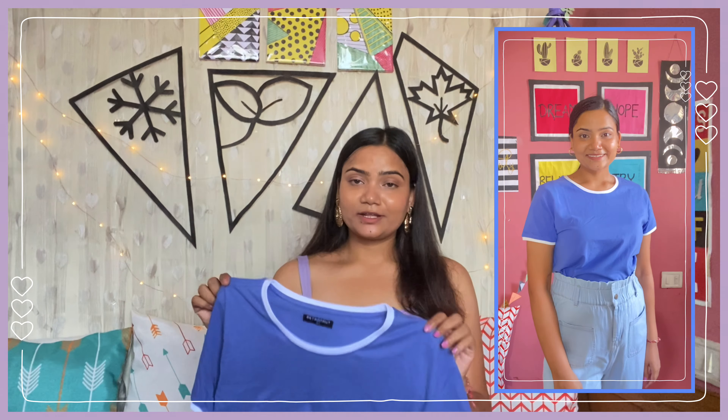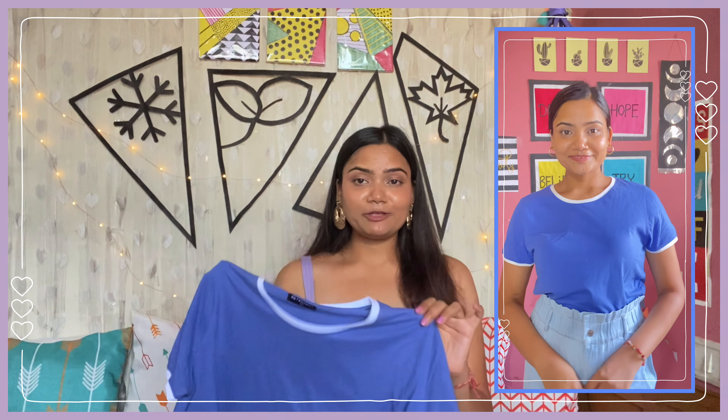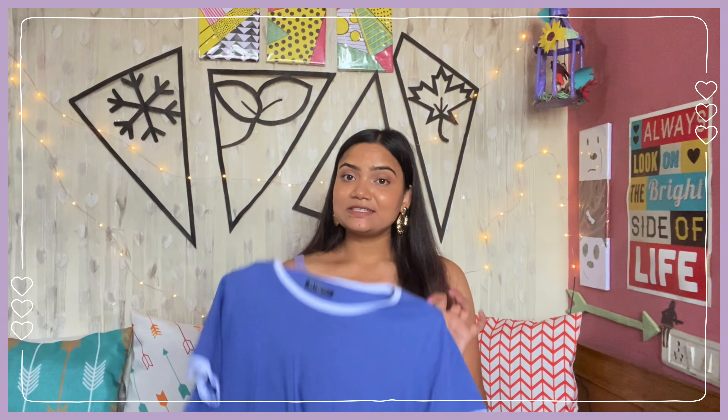The fabric is cotton jersey material and it is a very good fabric - for summer, cotton is the best fabric. Its color is a very pretty blue. This is a basic t-shirt and when you don't know what to wear, this type of t-shirt is very handy. This type of t-shirt should be in your wardrobe - it is a staple piece. You should definitely go for this one.